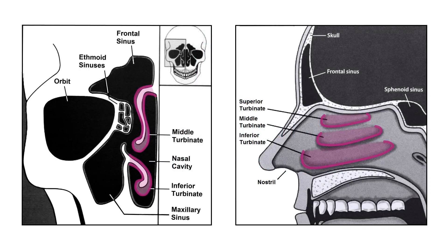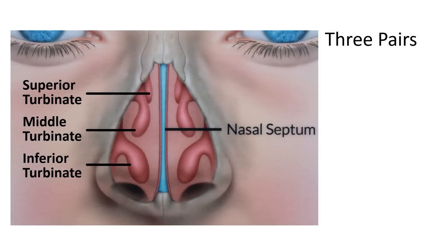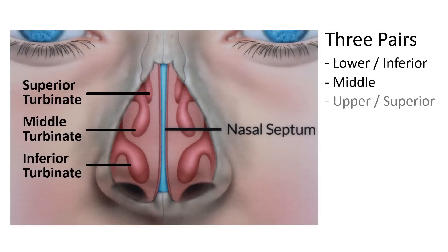Turbinates are sausage-shaped structures made of thin bone covered by spongy mucous membranes in the nasal cavities. There are three on each side: the lower, the middle, and the upper turbinates.